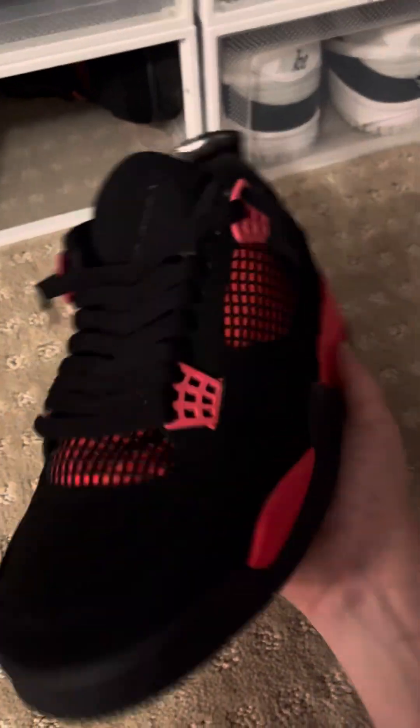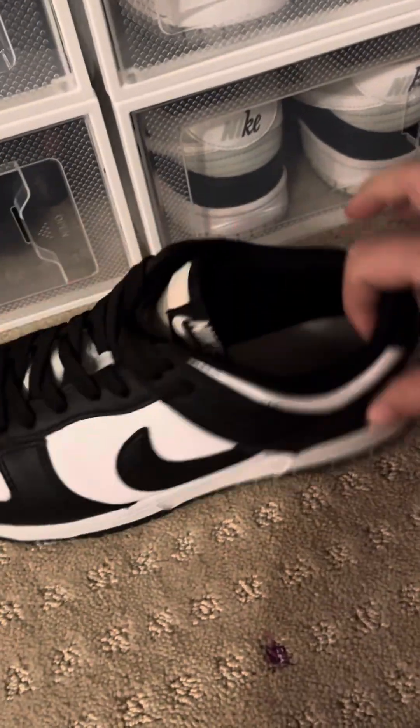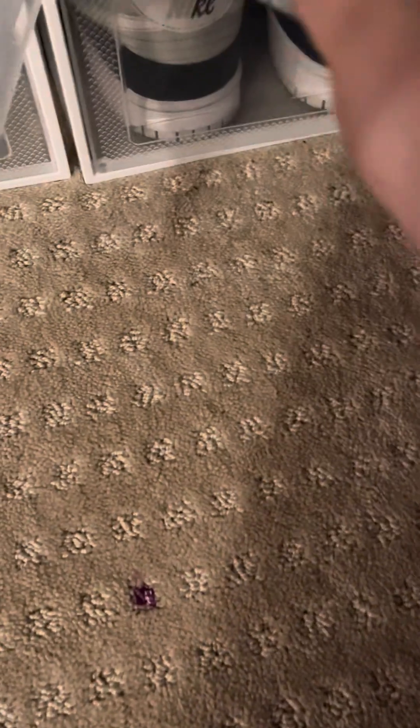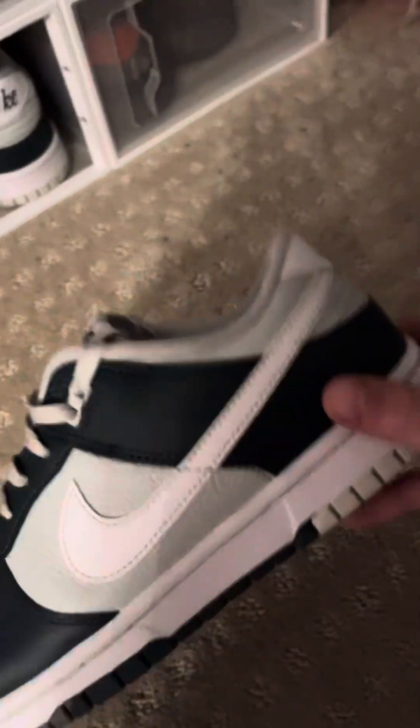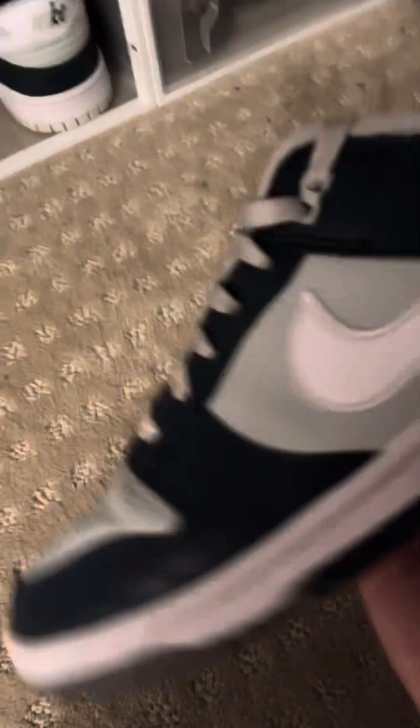They're pretty nice and clean. Moving on, we got Dunks — we got the classic Panda Dunks, I wear these quite often. And recently, a couple weeks ago, I got these all white Dunks. They pretty much match with everything, they're really nice. And then we got these green Dunks — I wore these today, they're really nice.